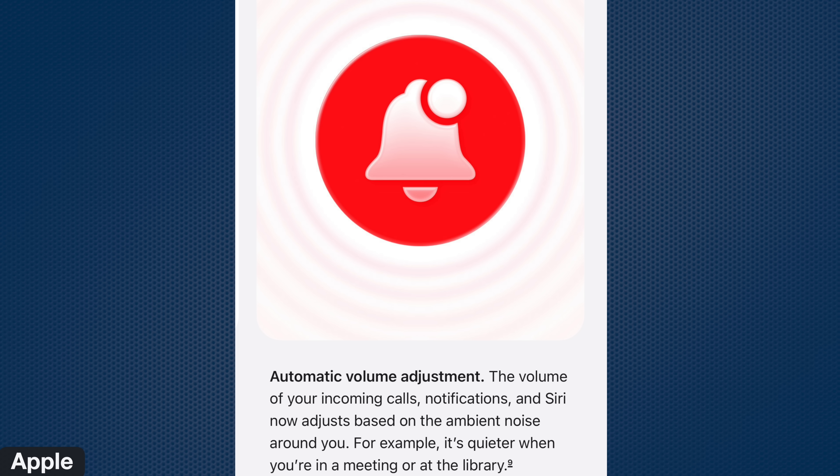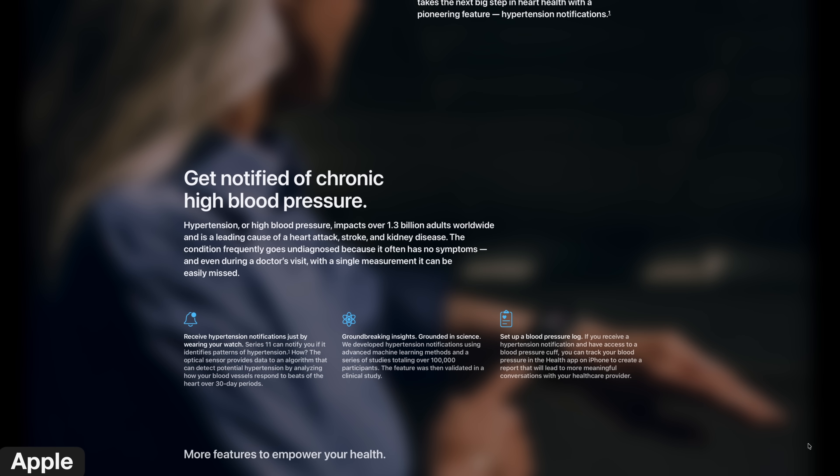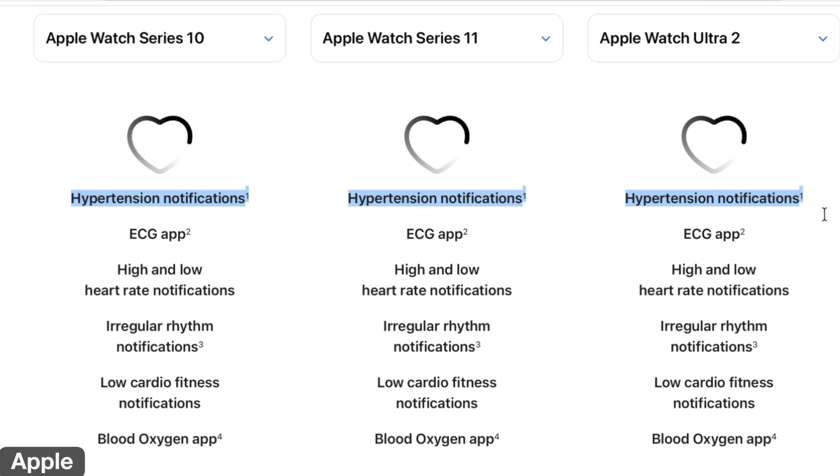The second bonus is adaptive notifications. The Apple Watch factors in the sound around you and adjusts the notification volume — louder somewhere noisy, quieter somewhere that's quiet. Personally I keep my watch in silent mode all the time, so with haptic feedback I feel the tap for notifications or multiple taps for calls. Another bonus is hypertension notifications: the Apple Watch uses the heart rate sensor to determine over time if you may have possible hypertension. This only works with the Series 10, Series 11, Ultra 2, and Ultra 3.